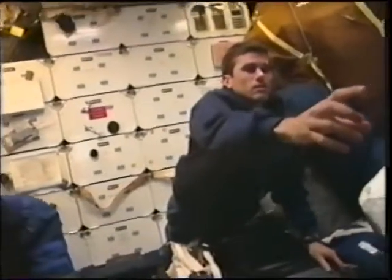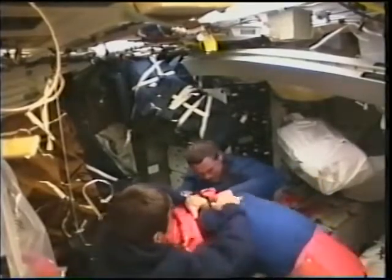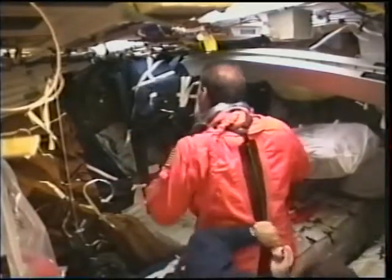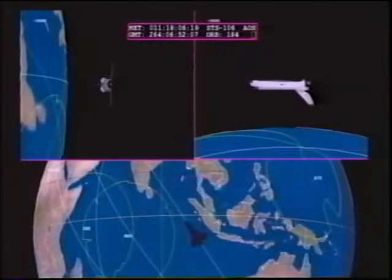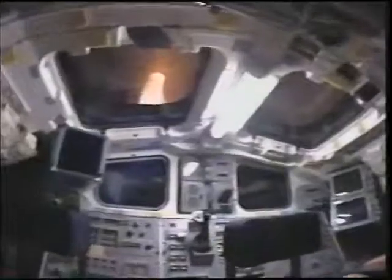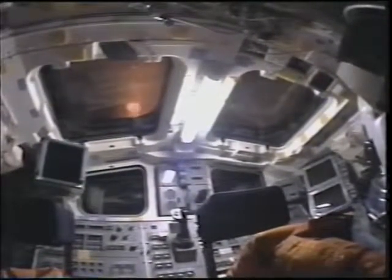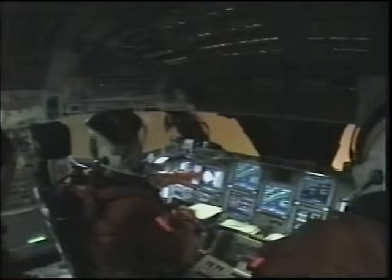On our last day in orbit there's a lot of work to do: put away equipment, install seats for entry, and get into our launch and entry suits. You tend to grow about one or two inches in orbit so sometimes the suit is a little tighter, but luckily we had no problems. We do our deorbit burn over the Indian Ocean, about 12,000 miles from our landing site in Florida. We're traveling over 17,000 miles per hour and the deorbit burn only slows us down by about 200 miles per hour. Re-entering the atmosphere, we get bright flashes out the overhead windows as plasma goes around the vehicle, and out the front window you can see the nose glowing as it heats up through various colors.